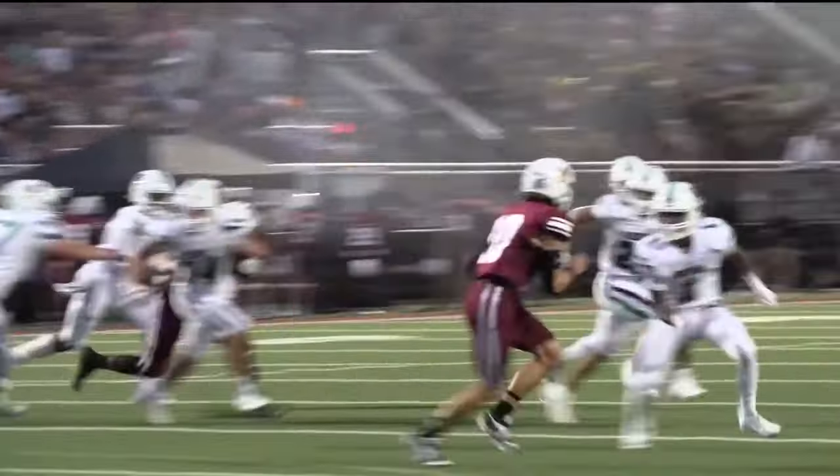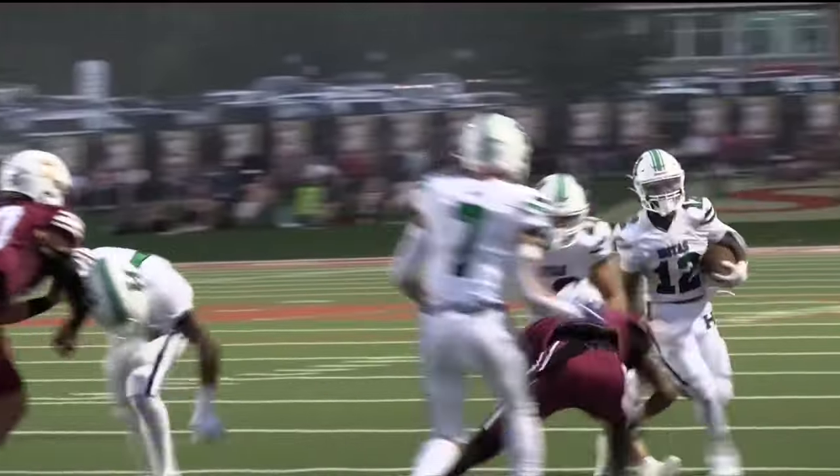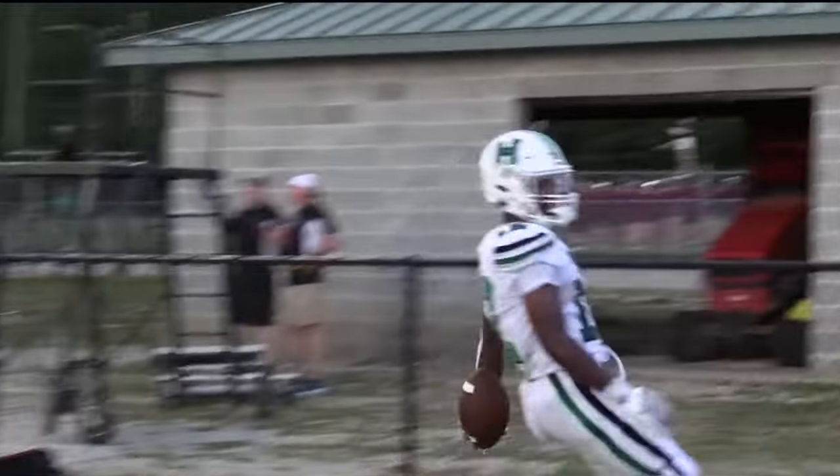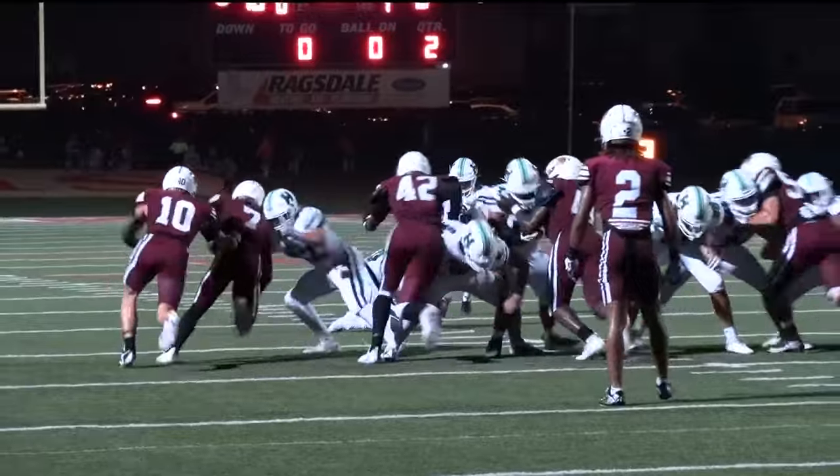Then still in the second quarter, Braylon Ford with a short toss to Xavier Hill. He cuts to the outside — this dude is just scampering into the end zone. 10-0 Harrison late in the second quarter.